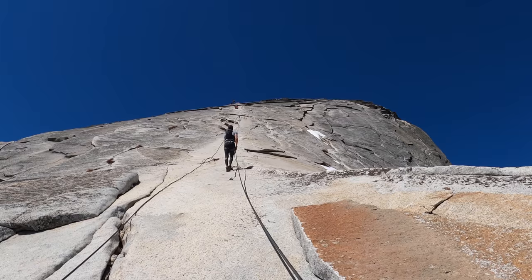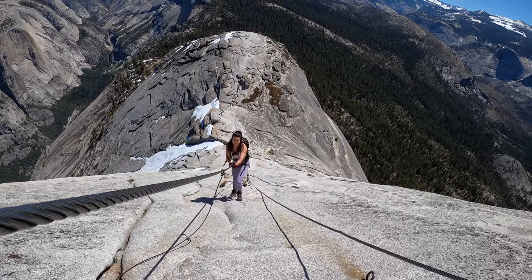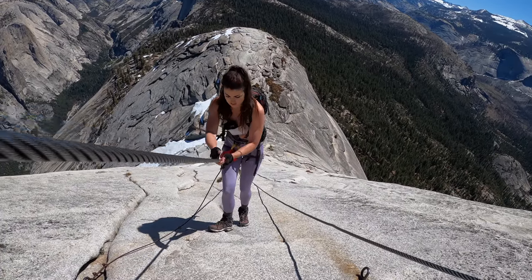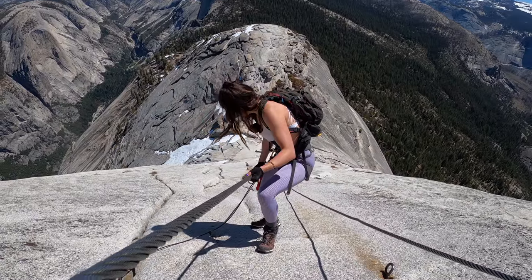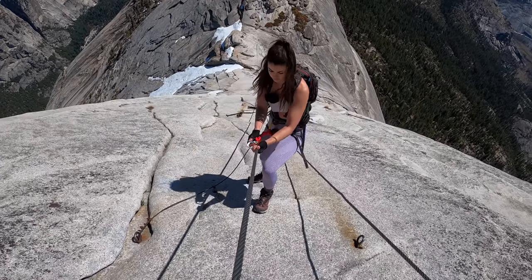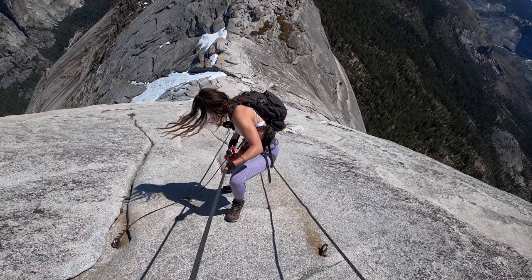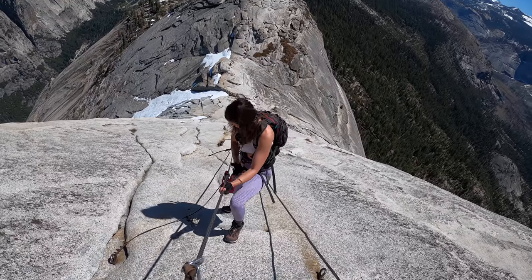If anything happens to us, I love you mom and dad. Love you, babies. Here we go. There's your next anchor point. You guys can see how Elise is clipping and unclipping. Nicely done. Nice and safe.